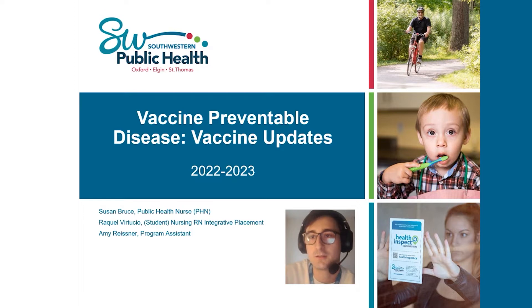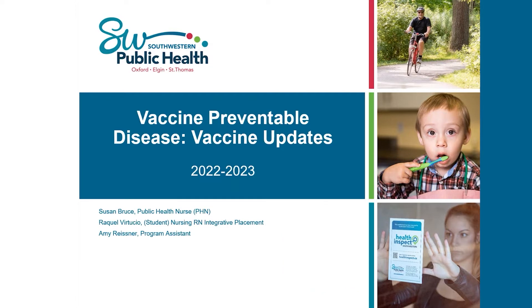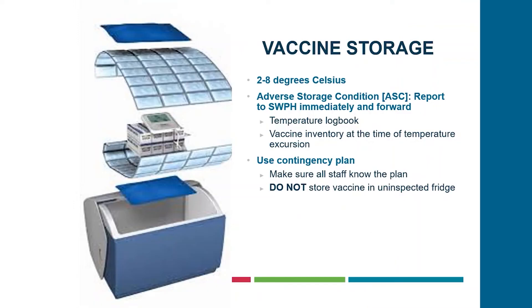Without further ado, I'll pass this over to Susan. As Chad mentioned, I'll be discussing influenza vaccine today. Anyone that has a fridge that stores vaccine should have a cooler with all the required contents so that you can safely store your vaccine. Flu vaccine and general vaccines are stored between two and eight degrees Celsius. If you're missing any of the required equipment for that cooler, please let your Southwestern Public Health contact know.